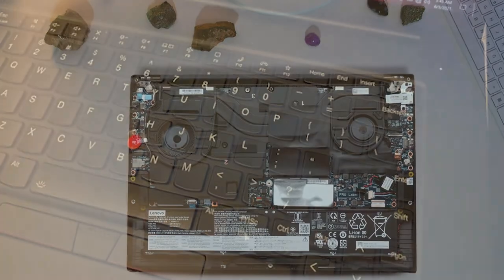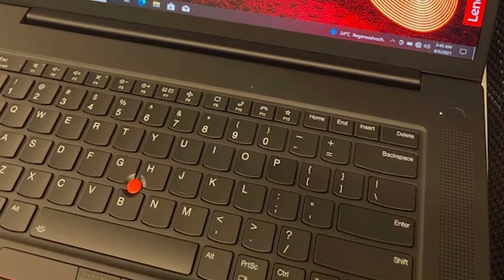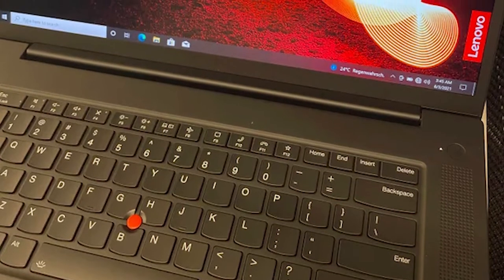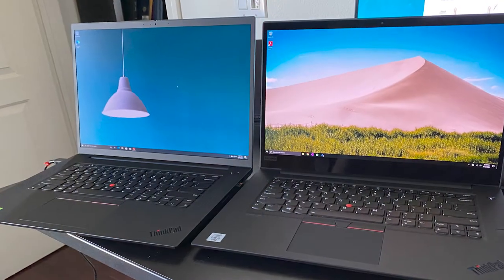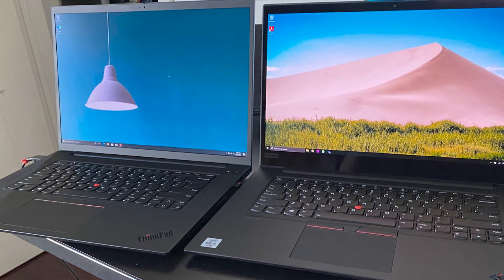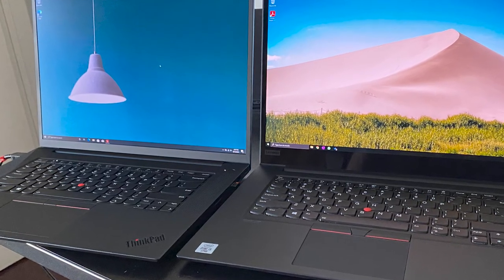The laptop comes with a fingerprint reader, webcam privacy shutter, and Kensington lock slot. The integrated Dolby Atmos speaker system and webcam ensure an excellent multimedia atmosphere. In addition, Wi-Fi 6E and Bluetooth 5.2 are supported, and the X1 has two USB-C Thunderbolt 4, two USB-A 3.2 Gen 1, a mic combo, and HDMI 2 ports.